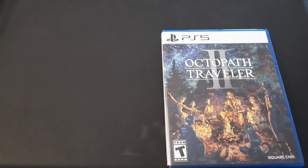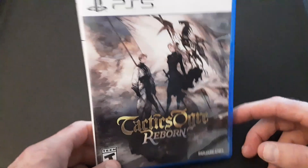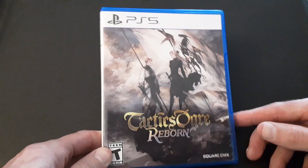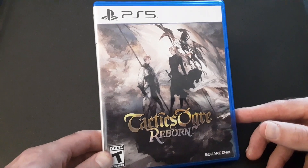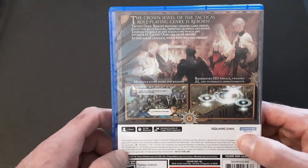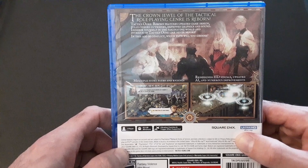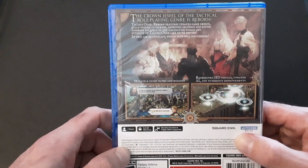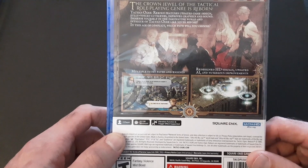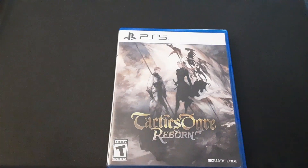Next, the next most expensive game — this was $20: Tactics Ogre Reborn. I don't know when I'm ever going to play this game; I just bought it because it was $20. Add it to the backlog. I think this is a remaster from the PSP game, which is in turn a remaster of a PlayStation original. Tactics Ogre Reborn — the crown jewel of the tactical role-playing genre is reborn. Features updated game design, fully voiced cutscenes, improved graphics and sound. Immerse yourself in the fascinating world of Tactics Ogre — multiple story paths and endings, redesigned HD visuals, updated AI, numerous improvements. For $20, add it to the backlog — who knows when I'll play it, but I got it.